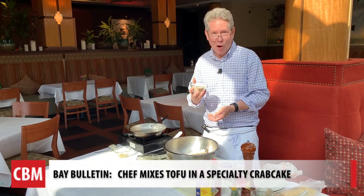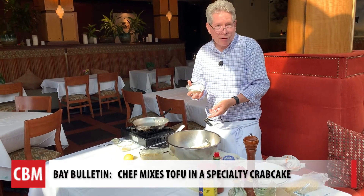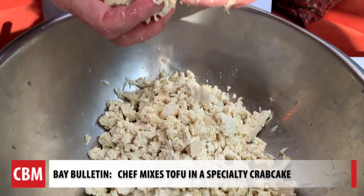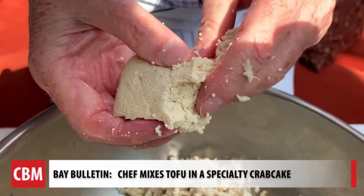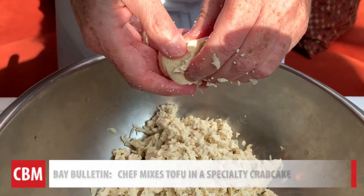I'm hoping that people at home will try this so that they can bring the price of their crab cakes down and that they're able to make them. After all, tofu goes with seafood, so why not try it in a crab cake? For Chesapeake Bay Media's Bay Bulletin, I'm Cheryl Costello.